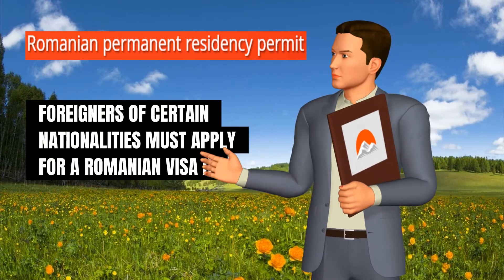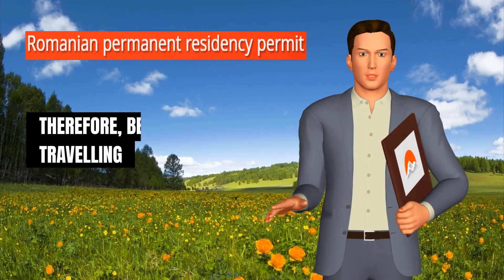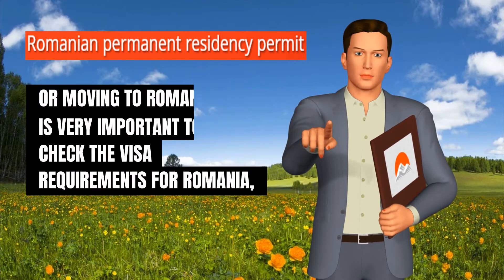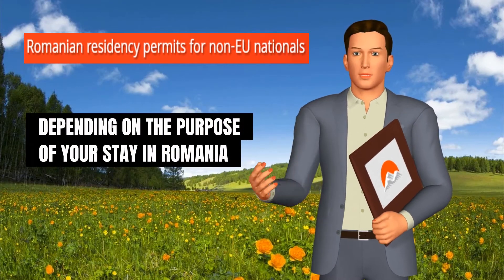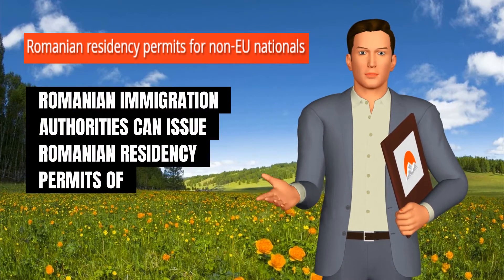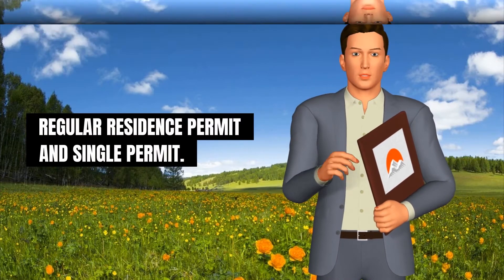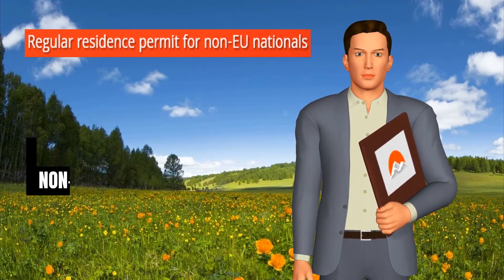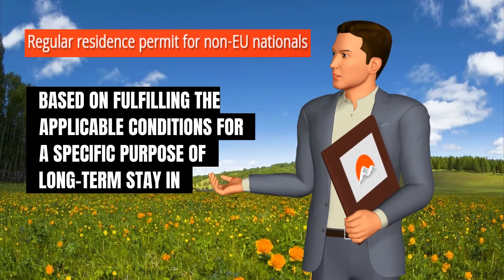Foreigners of certain nationalities must apply for a Romanian visa if they want to travel to Romania. Therefore, before traveling or moving to Romania, it is very important to check the visa requirements, otherwise your entry to the country could be denied. Depending on the purpose of your stay and on fulfilling the applicable conditions, Romanian immigration authorities can issue residency permits of the following types: regular residence permit and single permit. A regular residency permit can be issued to a foreign national — a non-EU national — based on fulfilling the applicable conditions for a specific purpose of long-term stay in Romania.